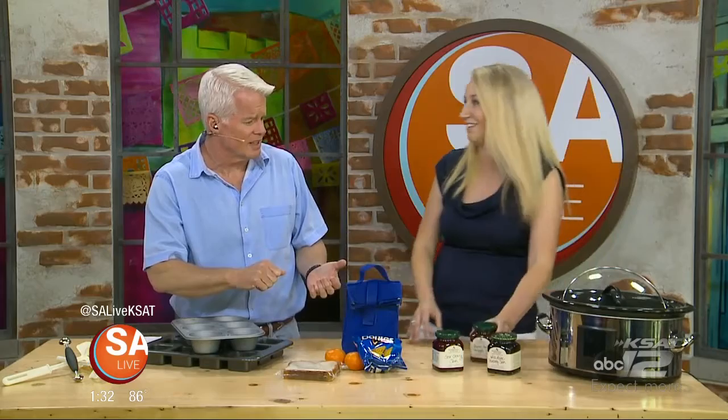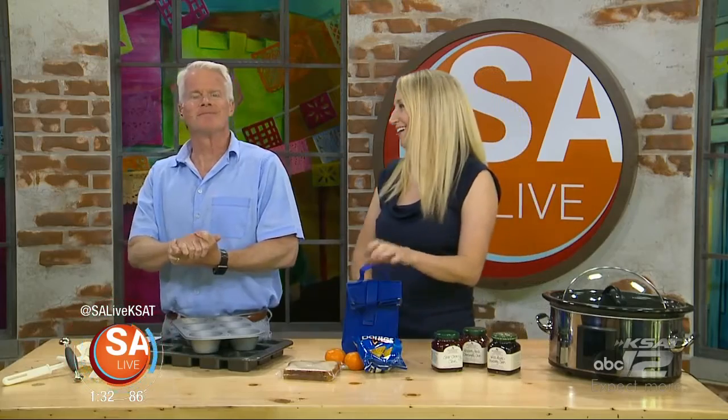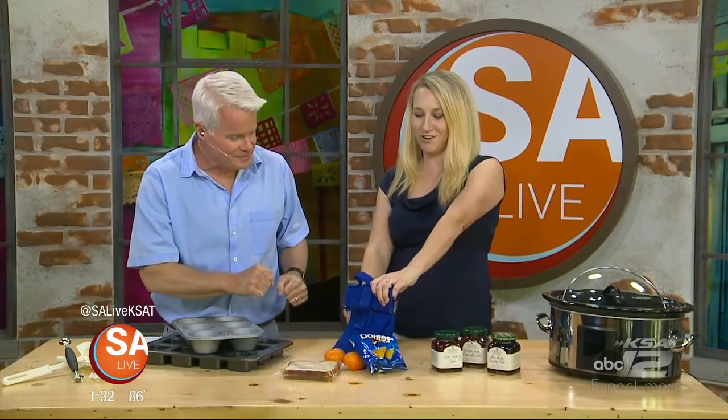These jams would also be great to make little sauces to put over chicken or pork chops. Just thin them out with a little cream and you'd have a delicious sauce.